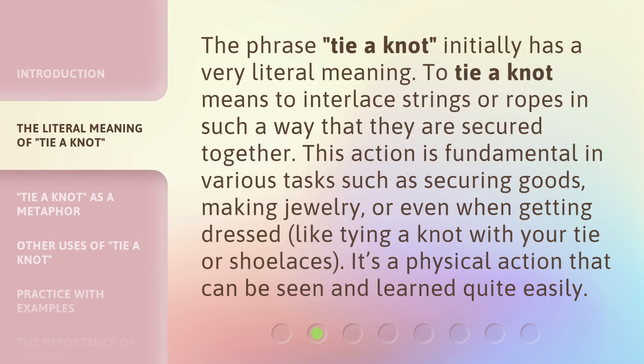The phrase 'tie a knot' initially has a very literal meaning. To tie a knot means to interlace strings or ropes in such a way that they are secured together. This action is fundamental in various tasks such as securing goods, making jewelry, or even when getting dressed — like tying a knot with your tie or shoelaces. It's a physical action that can be seen and learned quite easily.